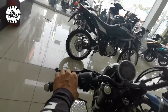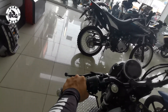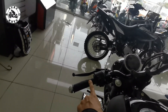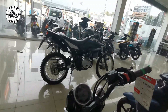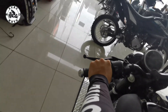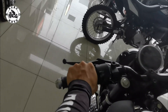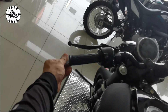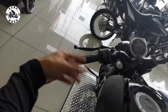Makikita natin yung handle grips na nilagay ng Yamaha — yung nilalagay nilang mga typical na handle grips. Kumpara doon sa WR, maganda yung nilagay nila doon, pero okay naman din ito — malambot din. May 1 inch pa rin itong space para sa mga malalapad na kamay. And then sad to say, yung end bar na nilagay ng Yamaha dito ay plastic — pero pwede mong palitan ng bakal, may nabibili naman yan.